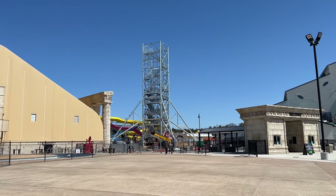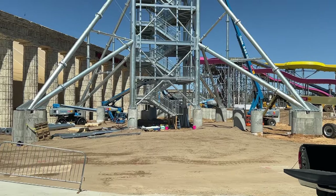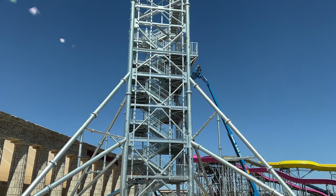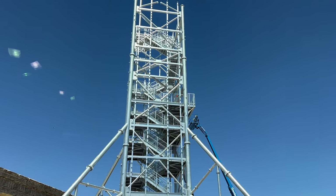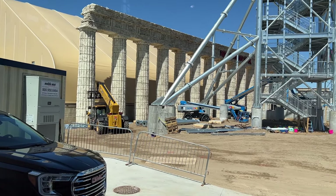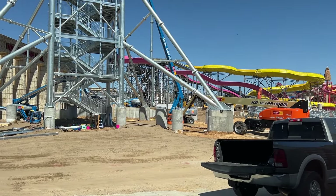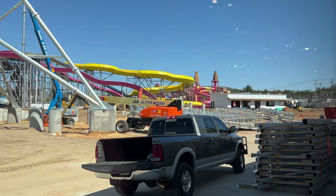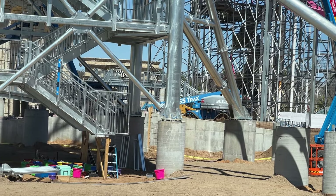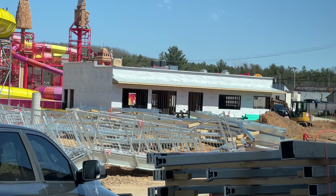Get some really good views for you guys today. We can see how much of the ride is coming.